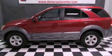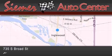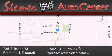Stop by today and test drive this vehicle for yourself. Seamer Auto Center is located at 735 South Broad Street in Fremont. Our goal is to exceed all of your expectations to ensure that you'll return for future visits.